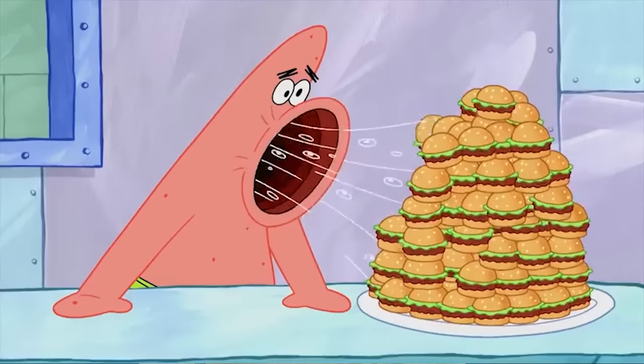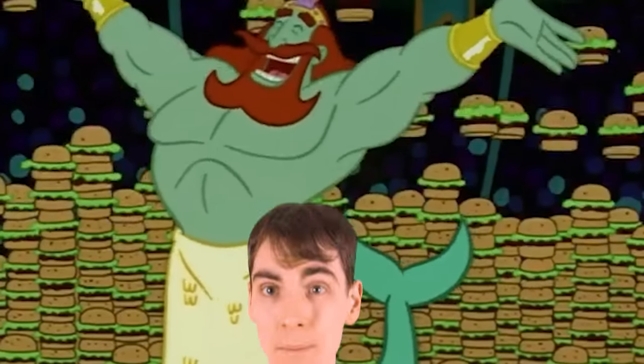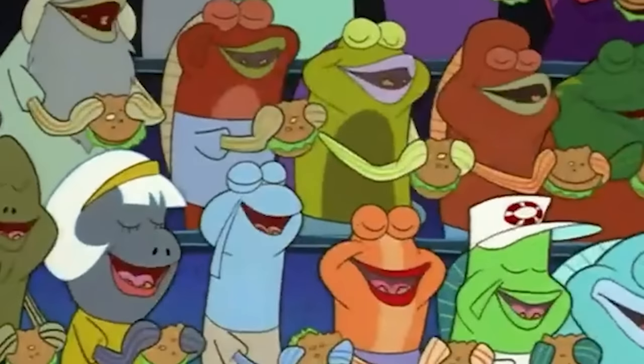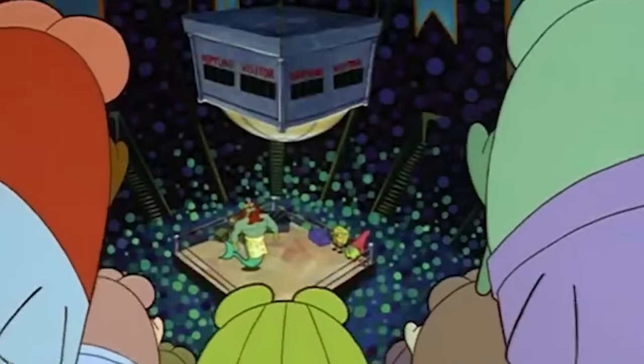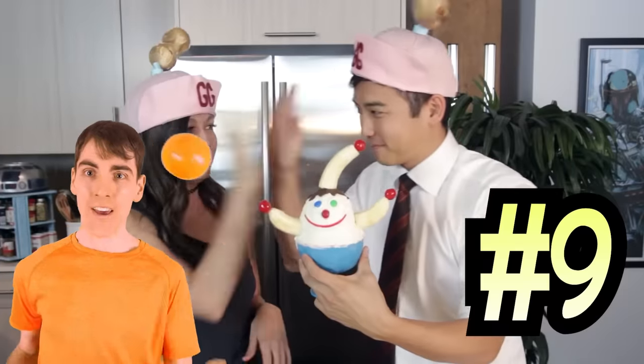It doesn't sound like the Krusty Krab is too different from a regular burger. And given it's the only burger joint visible in the ocean, maybe it's just that no one in Bikini Bottom has ever tried another burger. And for number nine, we have...